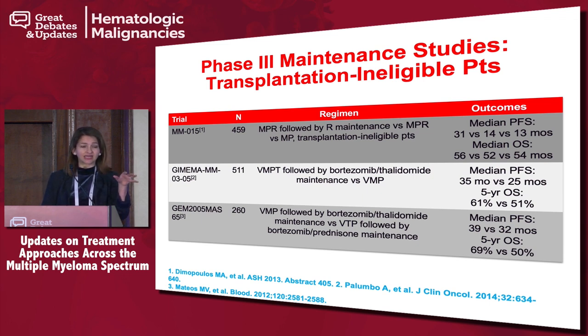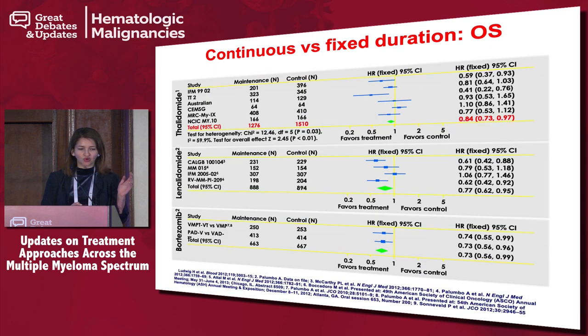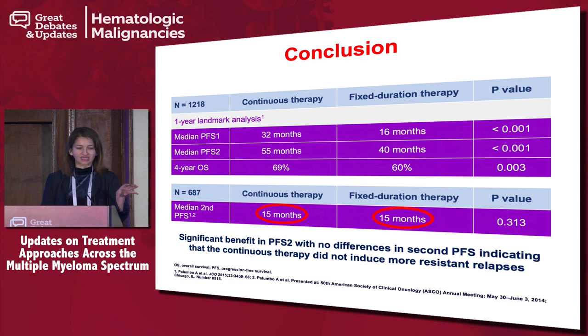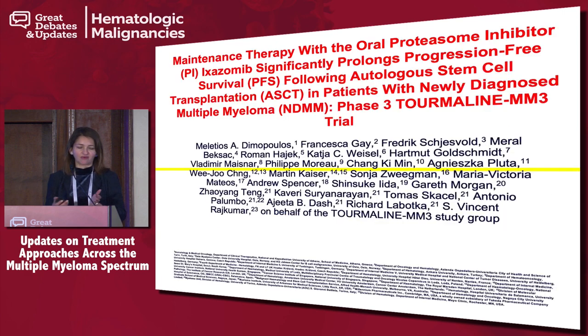A few words on the transplant-ineligible patient population: we typically don't call it maintenance but it is continuous therapy, and there's increasing data showing continuous therapy compared to fixed-duration therapy benefits overall survival. Antonio Palumbo's meta-analysis looking at PFS2 showed that whether you had continuous or fixed-duration therapy, your salvage treatment was not impacted and you did just as well — underscoring that these patients need continuous therapy, which is in fact some form of maintenance treatment in multiple myeloma.